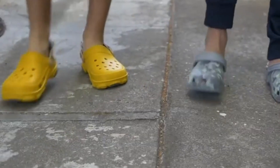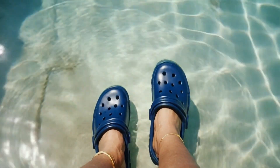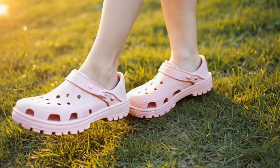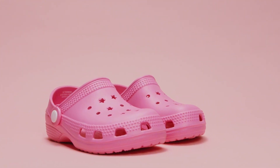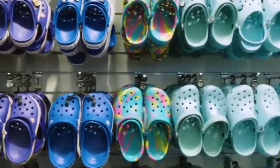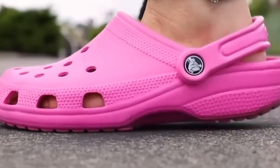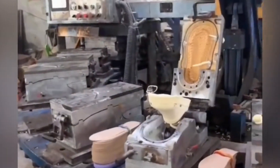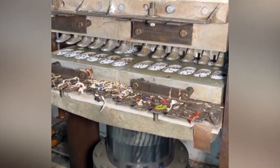Have you ever slipped on a pair of Crocs and thought: how can something so light feel so comfortable and still last for years? These aren't just shoes — they're a global sensation, and behind every pair is a fascinating journey from raw materials to a product you can wear for work, play, or relaxation. Today we're stepping into the factory where Crocs are born.